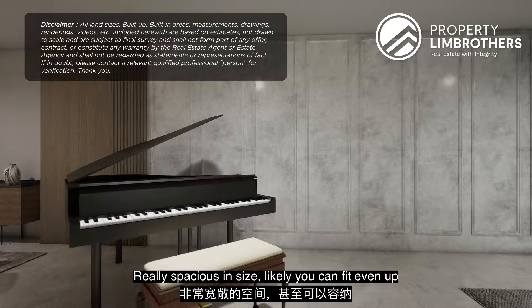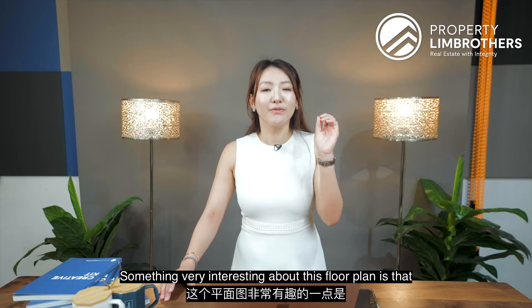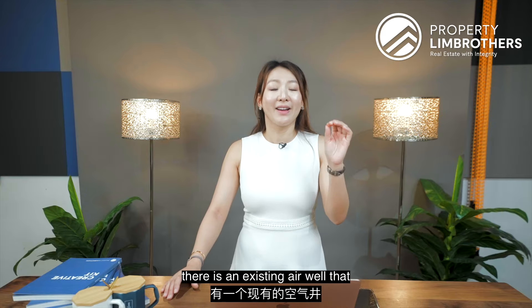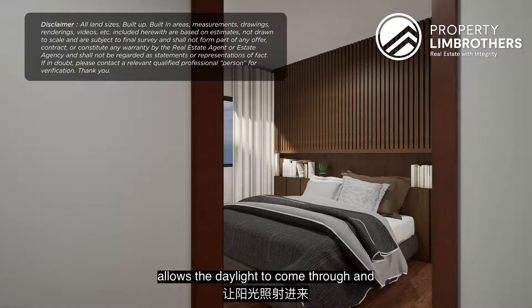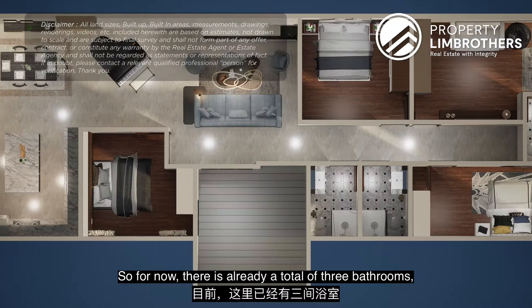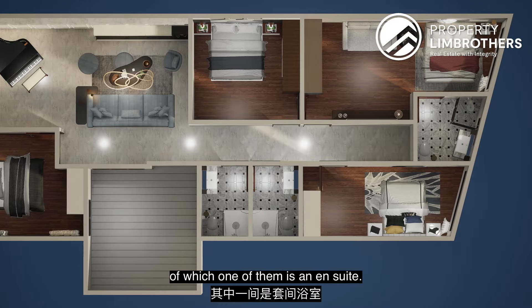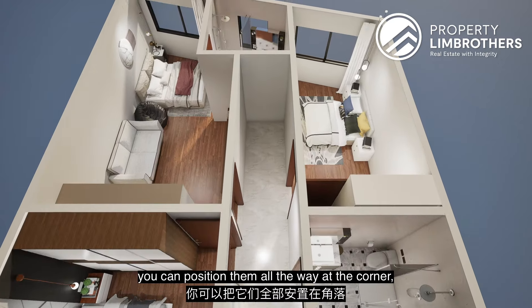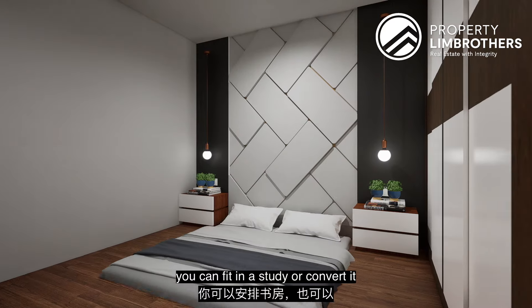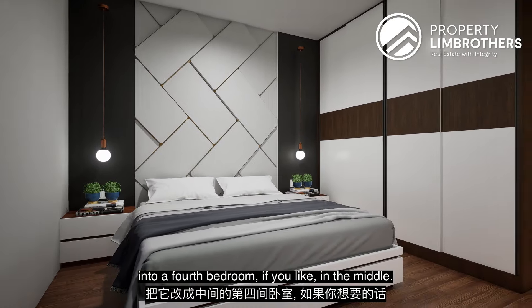Really spacious — you can likely fit even a U-shaped sofa setup. Something very interesting about this floor plan is that there is an existing airwell that allows daylight to come through, and that could serve as the first potential bedroom. There are already a total of three bathrooms, of which one is en suite. For the two other bedrooms, you can place them at the far corner, and fit in a study or convert the middle space into a fourth bedroom.